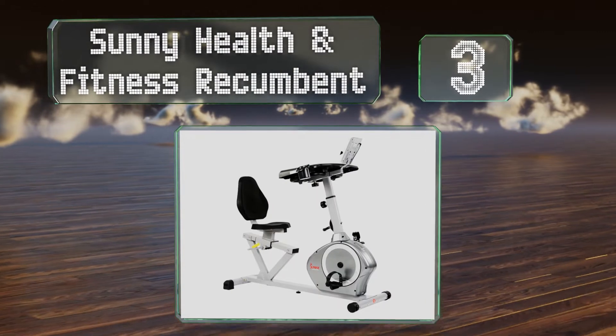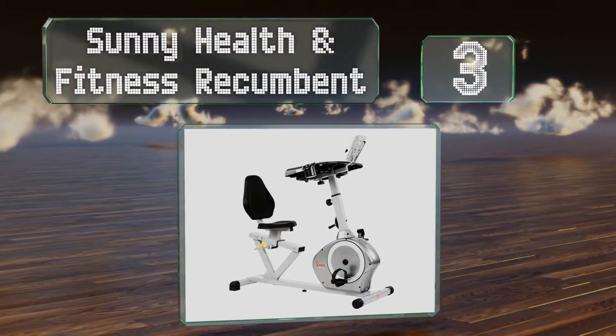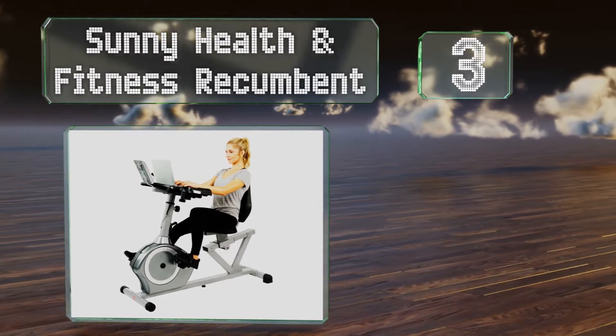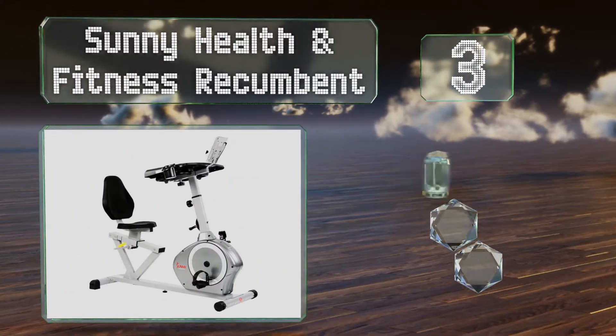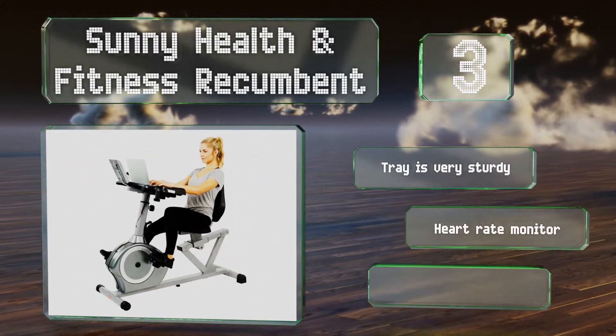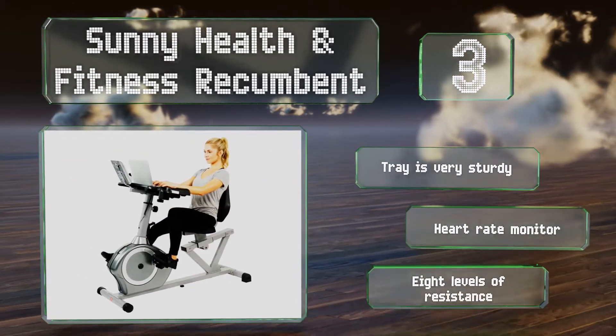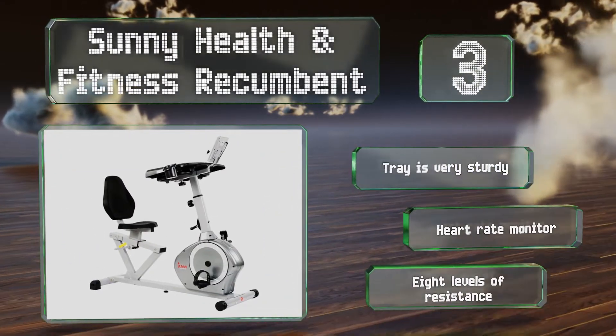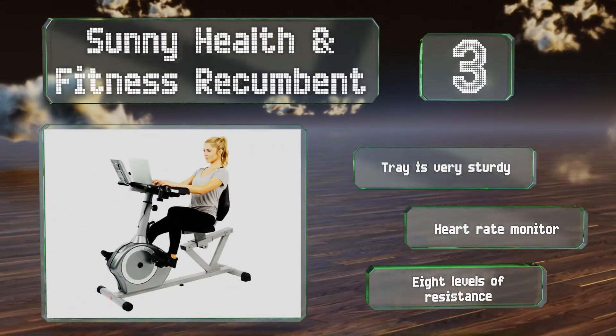Nearing the top of our list at number three, the Sunny Health and Fitness Recumbent has a large comfortable seat that adjusts easily. It weighs over 90 pounds so it won't slide around even with vigorous pedaling, and built-in wheels on the front allow you to reposition it without too much trouble. The tray is very sturdy and it includes a heart rate monitor and eight levels of resistance.